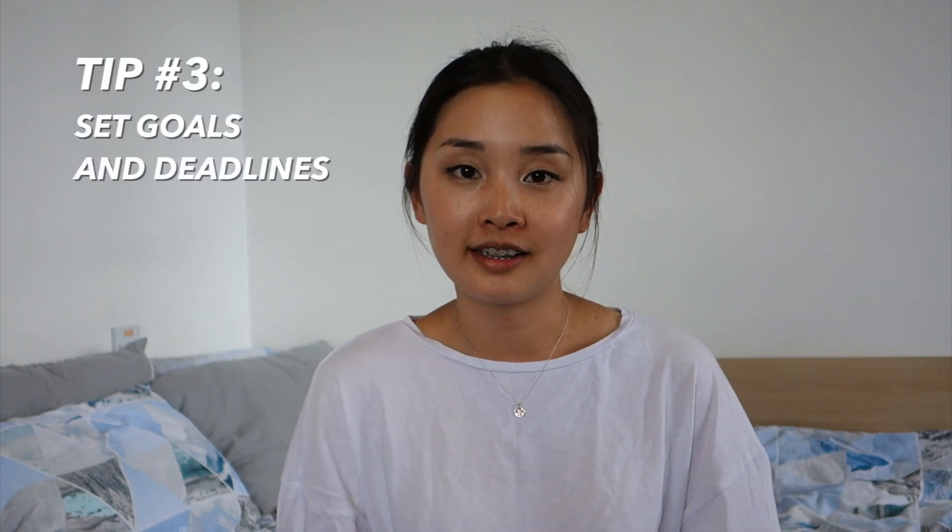Tip number three is to set goals and deadlines. This is similar to creating a schedule, but this is more of what I'm doing with my dissertation. In contrast to studying for the GRE or accounting exams where I had chapters to review, for my dissertation I'm the one writing and conducting my own research, so I don't have materials to systematically go through. Instead, I have to set deadlines for myself — to send certain drafts to my supervisor, to leave enough time for my supervisor to review, and all of that.